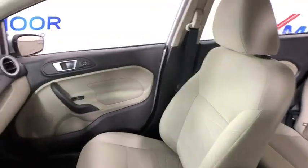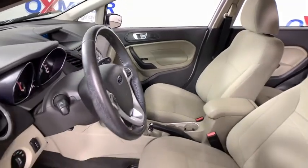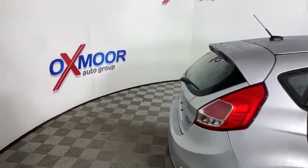Power windows, compass, security system, CD player, tachometer, remote keyless entry, overhead console, rear window wiper, driver vanity mirror, front reading lamps, tilt steering wheel.